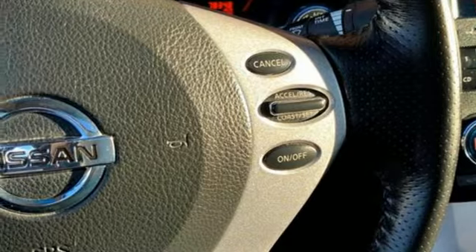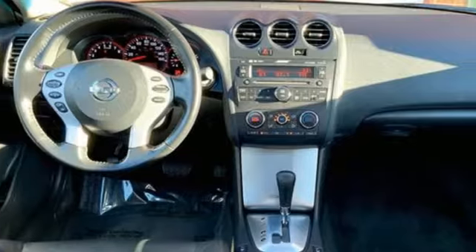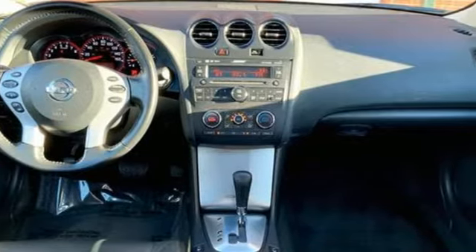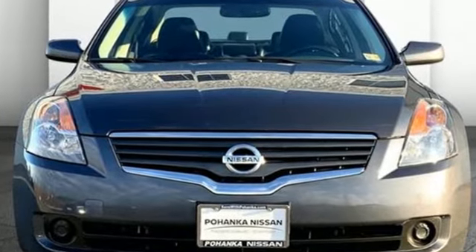Manual tilting steering column, inline four-cylinder engine, aluminum wheels, gas pressurized shocks, and continuously variable automatic transmission. Nissan — built for the human race. See what it can do for you when you take it for a test drive.